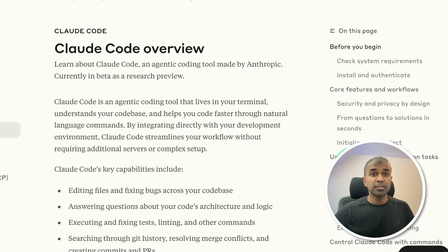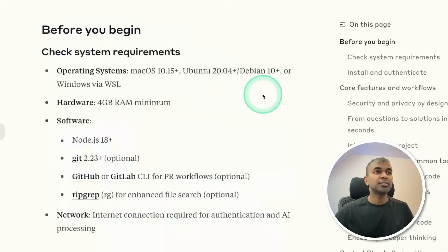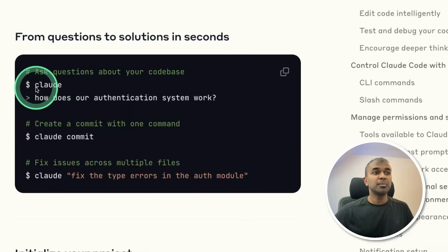The main thing I want to focus on is the Claude Code overview. It's an agentic coding tool that lives in your terminal, understands your codebase, and helps you code faster using natural language. It can edit files, fix bugs, answer questions about your code, execute and fix tests, search through Git history, and much more. Installation is just a few steps, and you can start it in your terminal by just typing Claude and then ask questions.